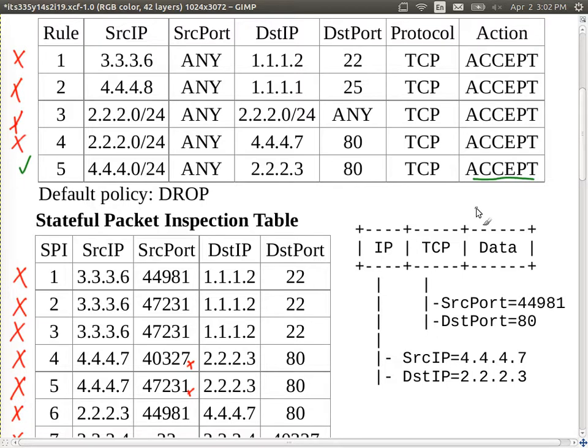After the packet is accepted according to rule five, the firewall also adds a new row to the SPI table, because a new connection has been accepted. A new entry is added with source 4.4.4.7, destination 2.2.2.3, and the port numbers, so that any response packet will be automatically accepted by the SPI table in the future.